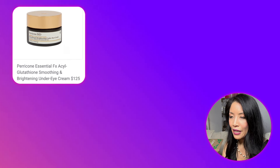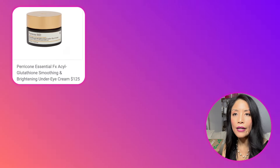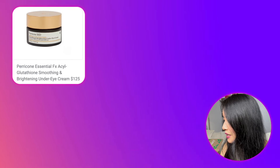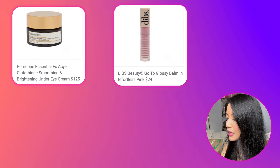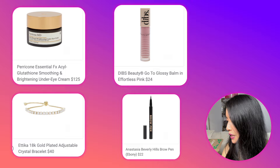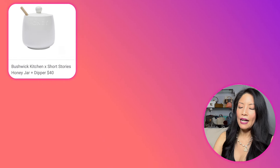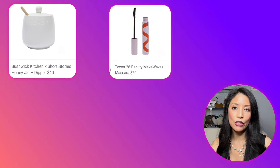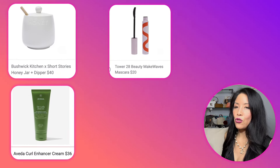Selection three choices included a Perricone Essential Effects Acyl Glutathione Smoothing and Brightening Under Eye Cream at $125 — I would have chosen it but I have too many eye creams right now. Other options were the DIBS Beauty Glossy-to-Go Balm, an Etica 18K gold-plated adjustable crystal bracelet, an Anastasia Beverly Hills brow pen, a Bushwick Kitchen honey jar and dipper, and Tower 28 Make Waves Mascara. I chose the Evita Curl Enhancer Cream for my daughter who has wavy hair and wants curls — and this is a large 6.7-ounce size, bigger than expected!